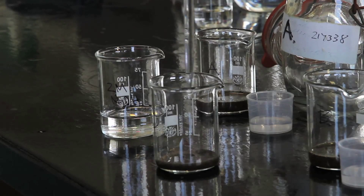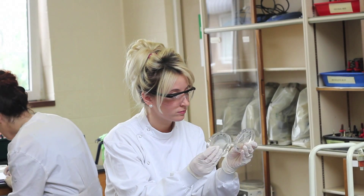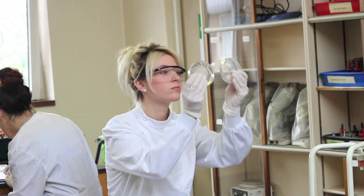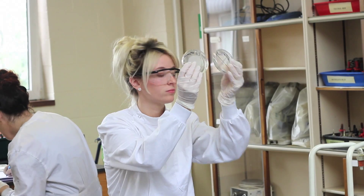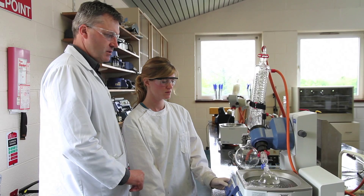Work placement is a key feature of all our programmes. Students work in industry or one of the Institute's research centres for a semester, where they get an opportunity to use their acquired skills and extend their knowledge. Work placement significantly enhances our graduates' employment opportunities.